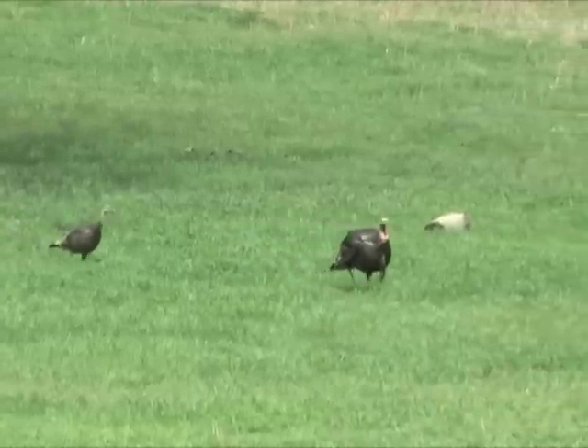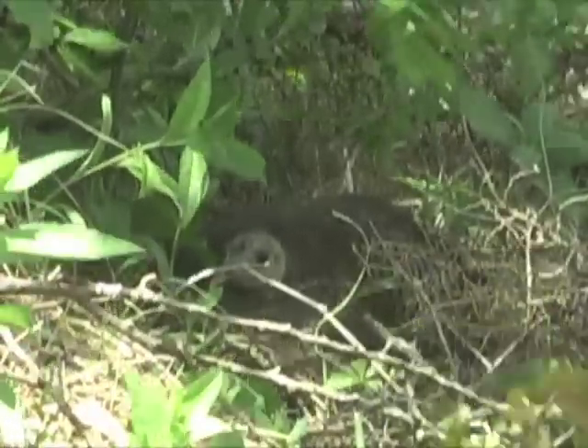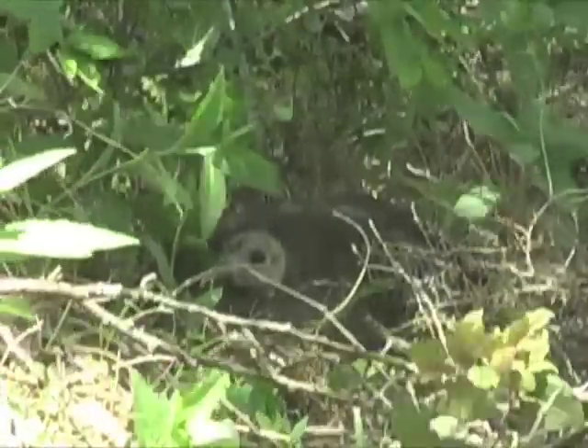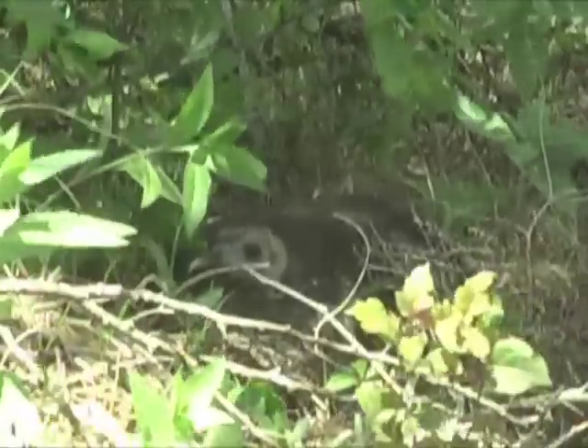Much rarer is what follows the nesting season. Few get the chance to observe a wild hen turkey on a nest. Thanks to a sharp-eyed friend, the past four weeks provided such an opportunity.